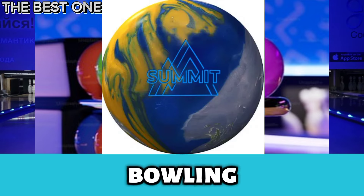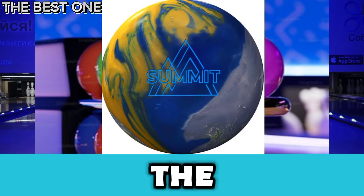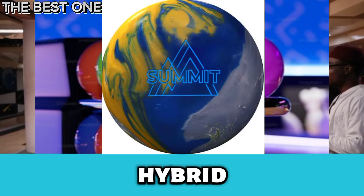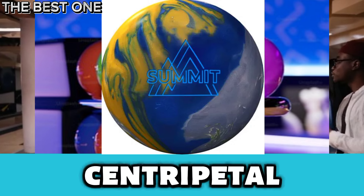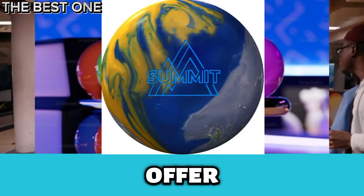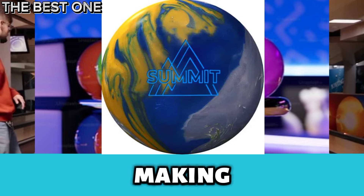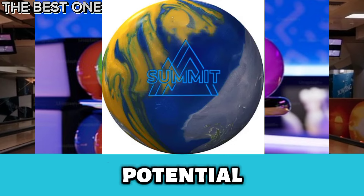Number 2 is the Storm Summit Bowling Ball. The Storm Summit is one of the best bowling balls for house shots. Its TX23 Hybrid Reactive Coverstock and Centripetal HDAI core offer great grip and smooth control on typical lane conditions, making it perfect for consistent performance and stronger hook potential.